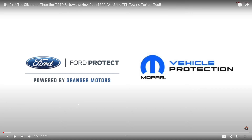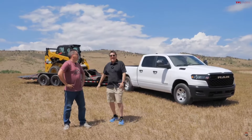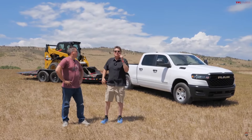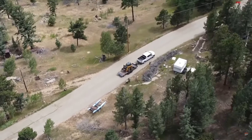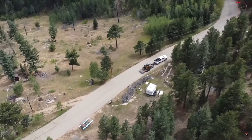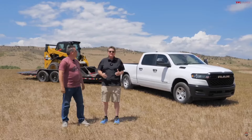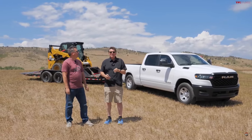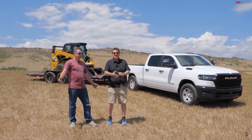It's hot as hell out here — perfect weather because we're about to run the TFL Toaster. What's that? It's a torture test: hot temperature where we toast the engine and transmission and figure out what the truck is made of. We've done this with the Silverado and the F-150 — both overheated. Today we've got the new Ram 1500 with the Hurricane twin turbo.